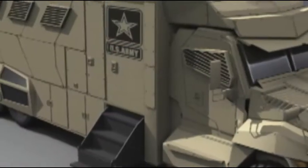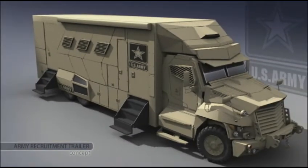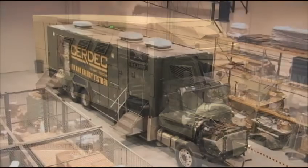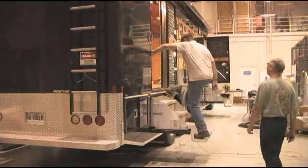That's the scenario when you step inside the Army Science, Technology, Engineering, and Mathematics Innovation Asset — a truck being transformed into a futuristic portal that will deliver students into the Army's high-tech world.